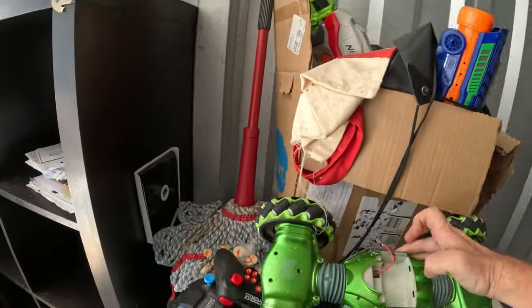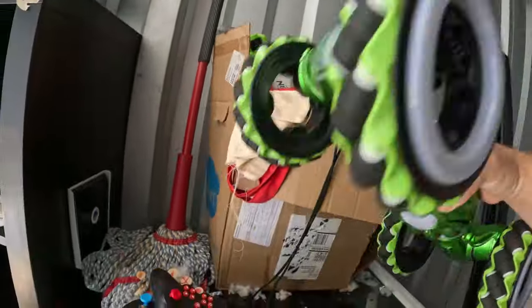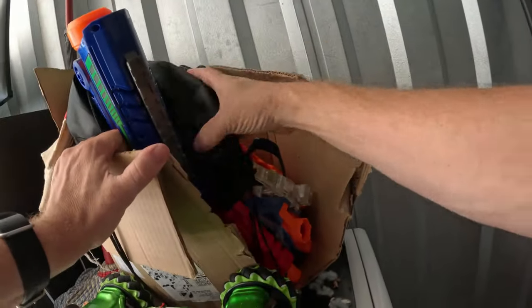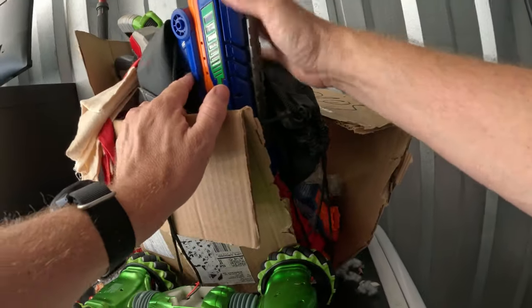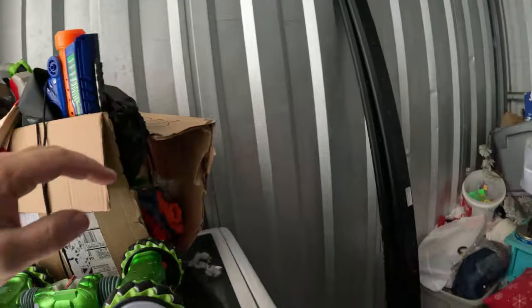We've got an RC car but it's missing the battery — it's the Hyper. And this looks like it's all Nerf guns — you've got a whole bunch of Nerf guns here, maybe five, six, seven Nerf guns.